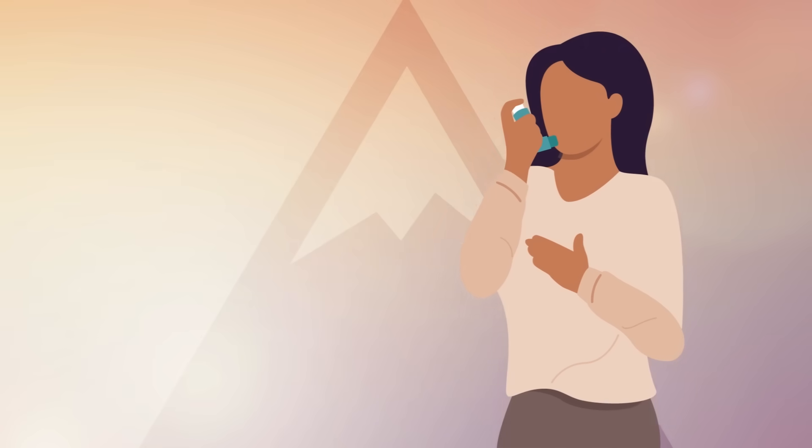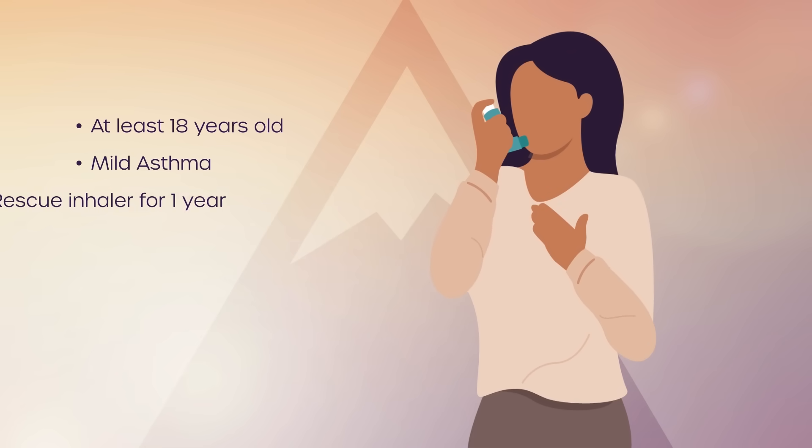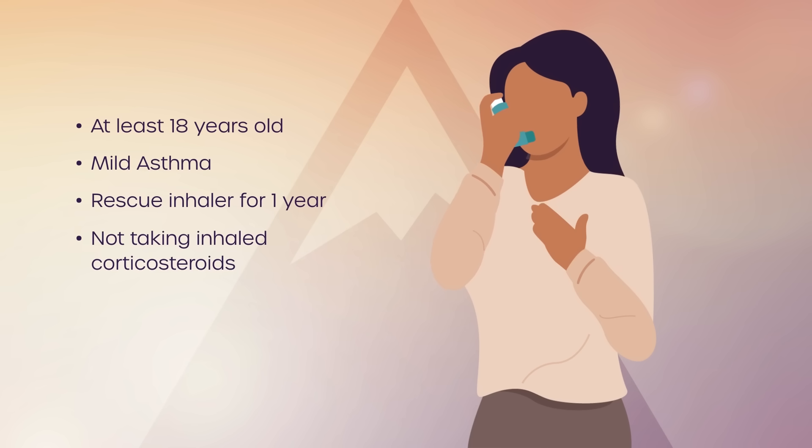To join the study, you must be at least 18 years old, have a diagnosis of mild asthma, have used a rescue inhaler such as albuterol for at least the past year, and are not taking inhaled corticosteroids for asthma control.